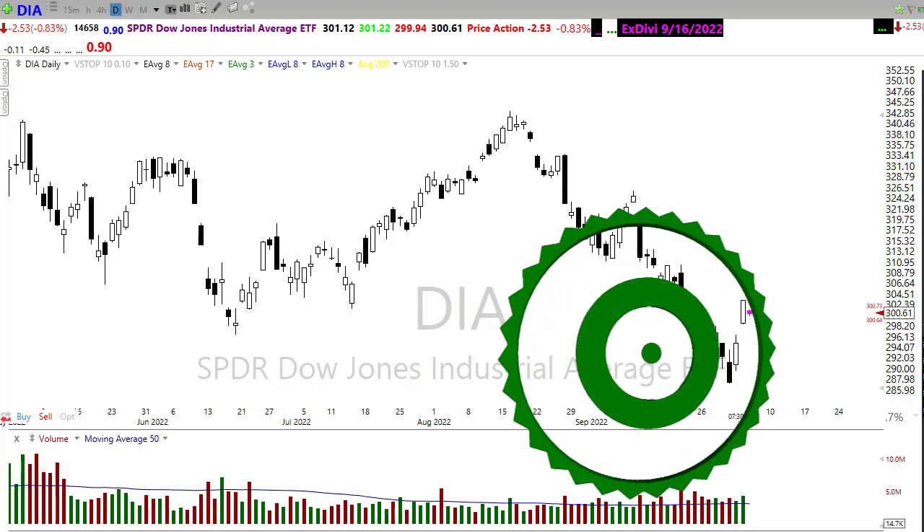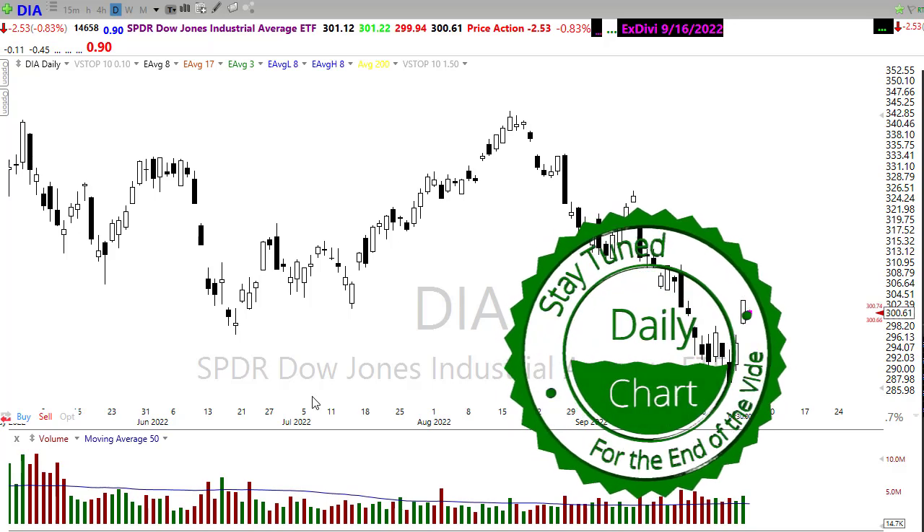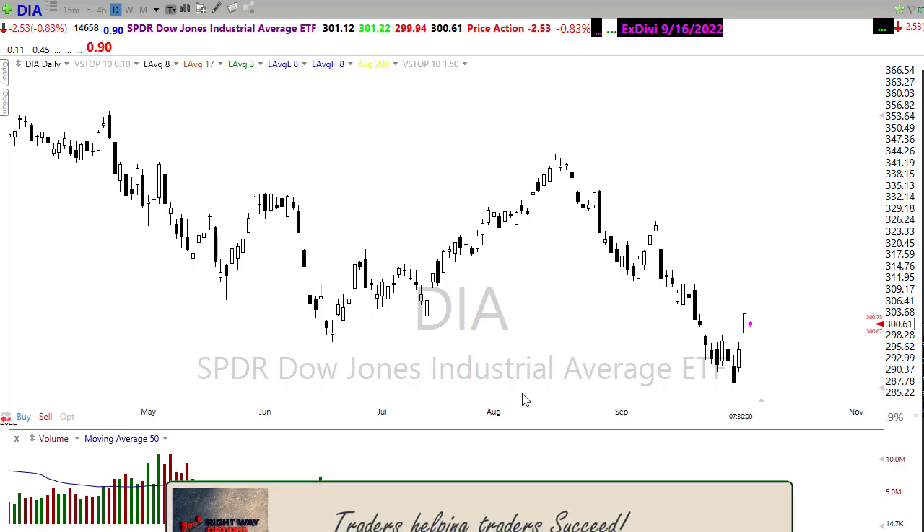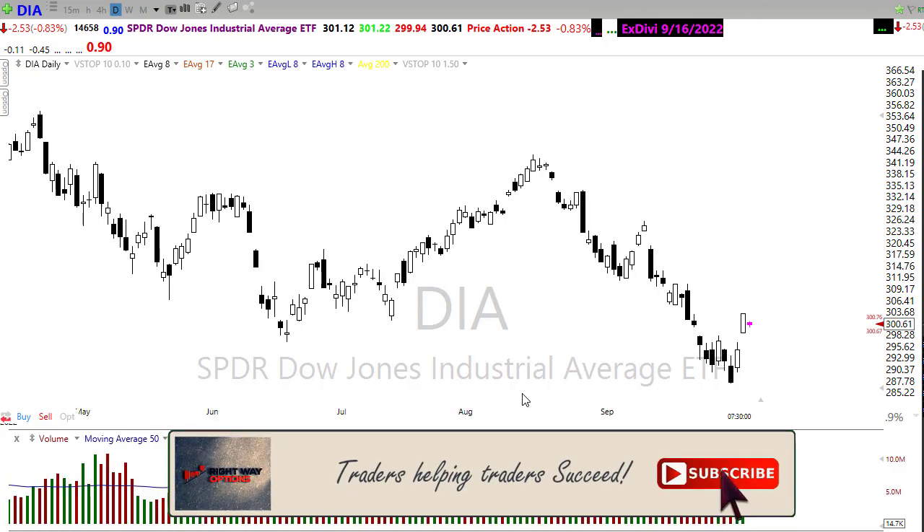Good morning once again everyone, and thank you so much for being here — I do truly appreciate it. Let's take a look at these charts and see if we can figure out how we might want to approach the market for today.